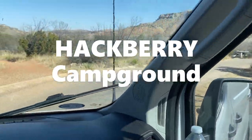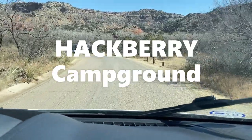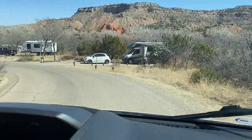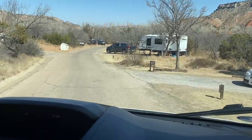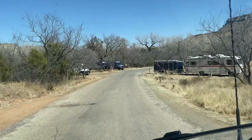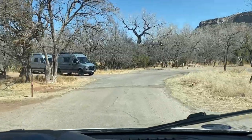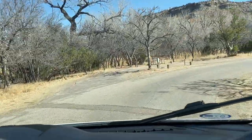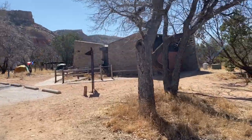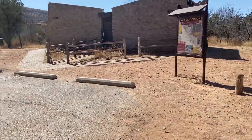This is the Hackberry camping area, and this is where Shannon and I will be camping. There are trails right off of the campground. We are in site 24. We're going to go find site 24. There are covered picnic tables on some of the sites. This is the Hackberry campground in Palo Duro Canyon State Park, and this is the bathhouse and restroom area.